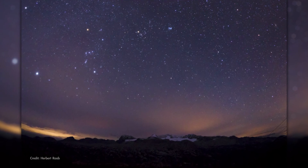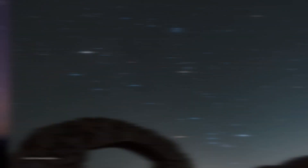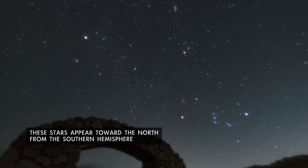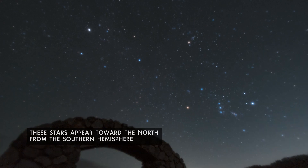January nights are filled with bright stars. Looking toward the south or southeast in the first few hours after dark, you'll spy the bright constellations of winter in the northern hemisphere. Of course,